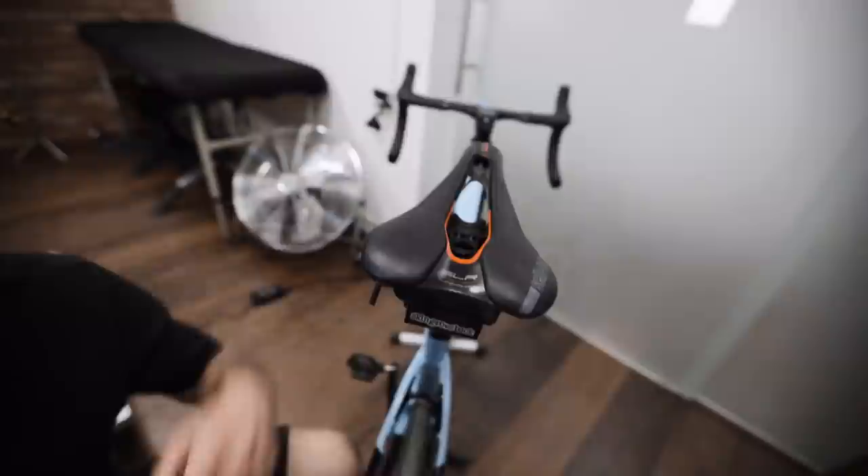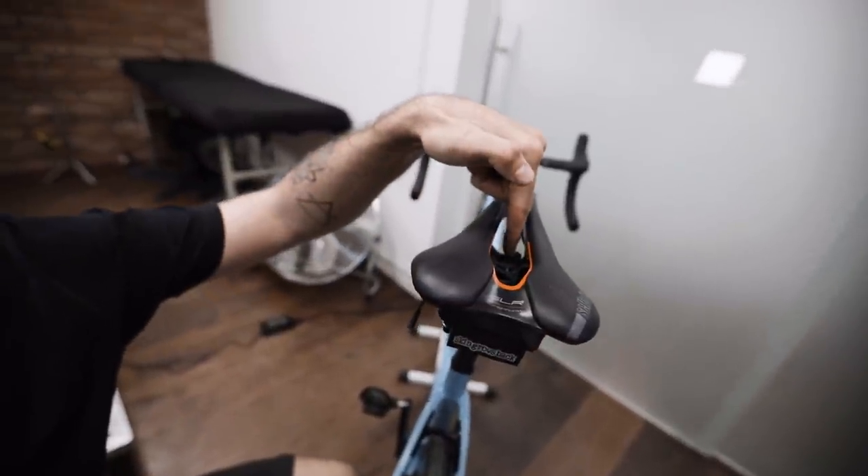Welcome to another lockdown edition of Bike Fit Tuesdays. While filming the last episode, it dawned on me that this saddle has a massive cutout in it. We're going to discuss why saddles have massive cutouts — what does it do, do you need one? Take this seriously: the concept of a pressure relief channel.